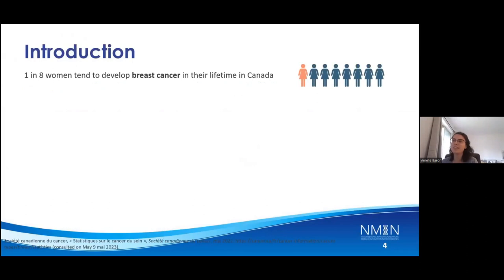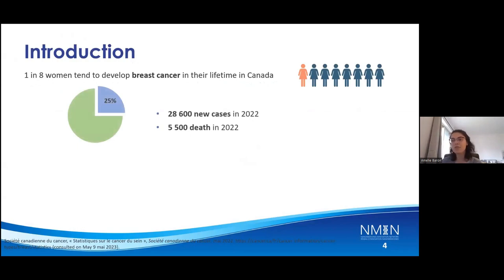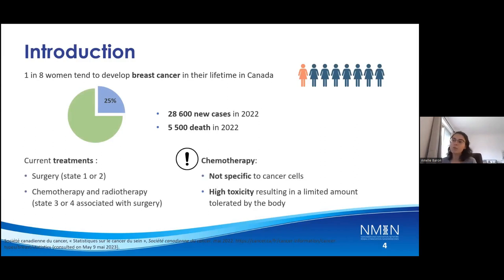Did you know that one in eight women will tend to develop breast cancer in their lifetime in Canada? This represents a quarter of every new case of cancer each year, representing about 28,000 new cases in 2022 and 5,000 deaths. Current treatment is surgery for stage one or two, combined with chemotherapeutic treatment or radiotherapy for stage three or four.